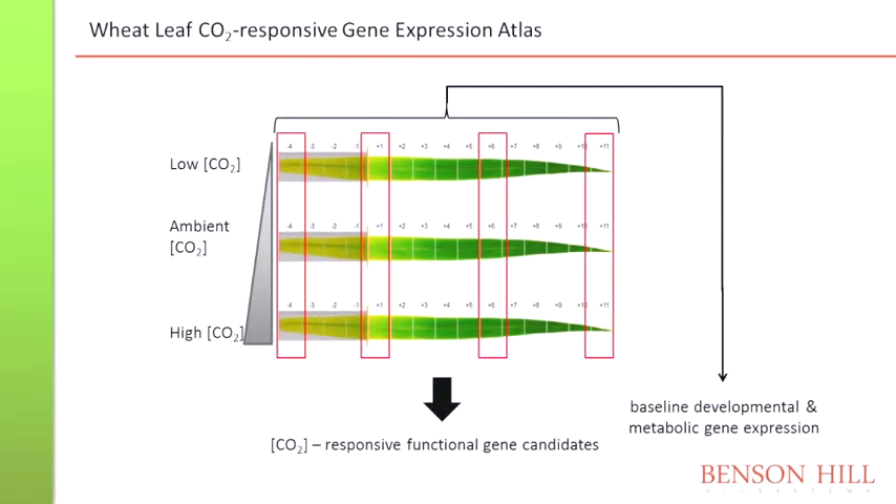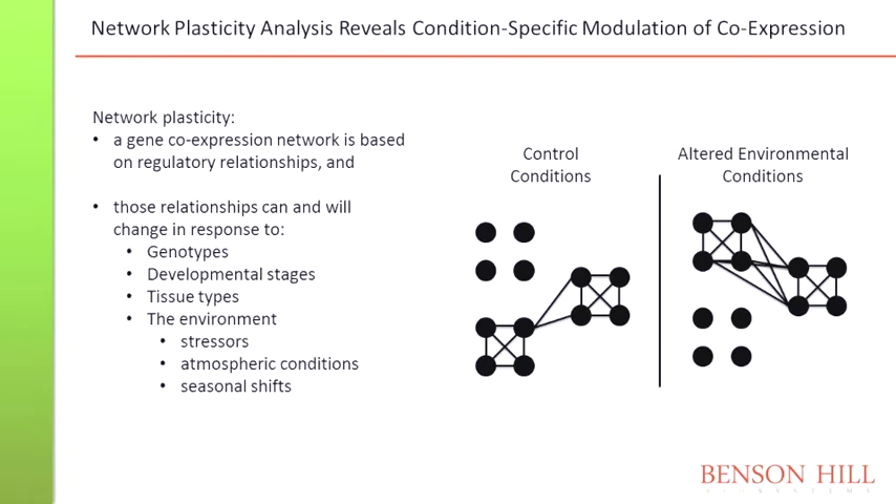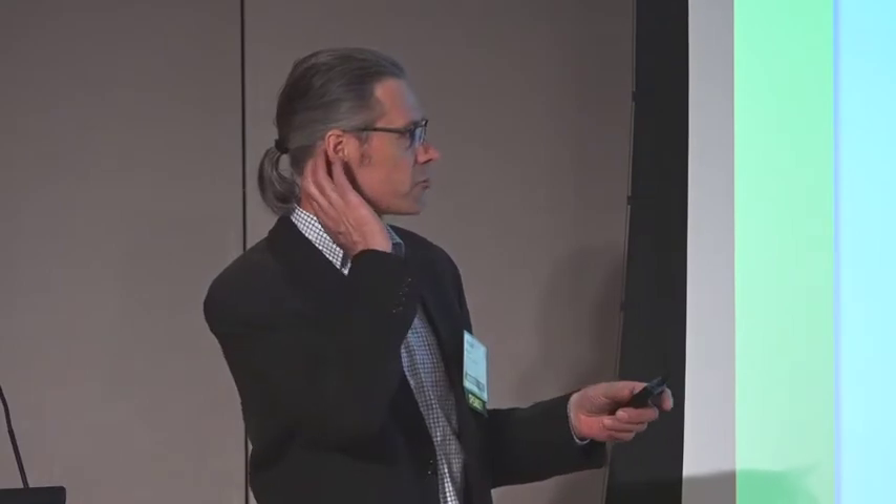Another more recent experiment: we performed the same kind of experiment with wheat. Here, all the different leaf sections, but grown under different CO2 concentrations. That is not only interesting in the light of increased CO2 concentrations and what is already happening, but it also showed us what is really a key regulator in photosynthesis and CO2 assimilation — kind of a double benefit. And this network plasticity analysis is the real key, honestly, because you can do RNA-seq experiments elsewhere, but a gene co-expression network is based on regulatory relationships. These change from genotype to genotype, from developmental stage to another stage, across tissues and environmental factors, and that's exactly how we design our experiments to identify those candidates.